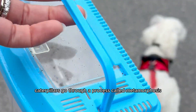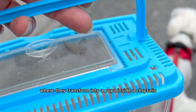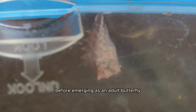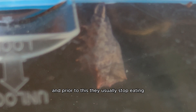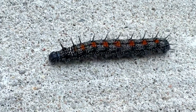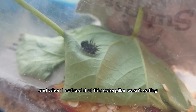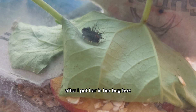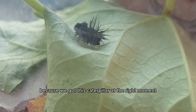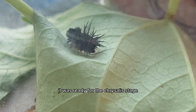Caterpillars go through a process called metamorphosis where they transform into a pupa inside a chrysalis before emerging as an adult butterfly. And prior to this, they usually stop eating and look for a good location to undergo this transformation. When I noticed that this caterpillar wasn't eating after I put her in her bug box, I realized we got this caterpillar at the right moment — it was ready for the chrysalis stage.